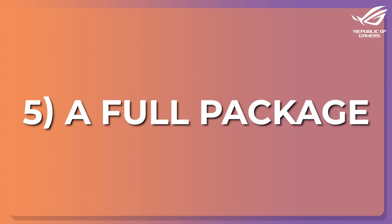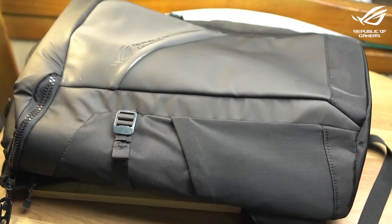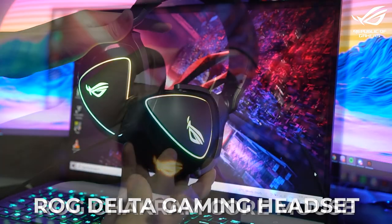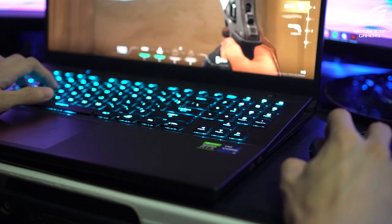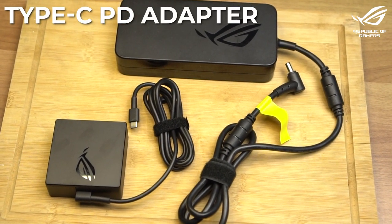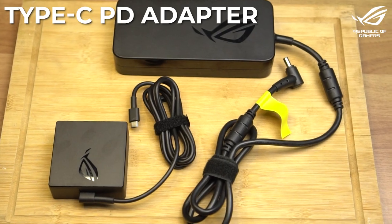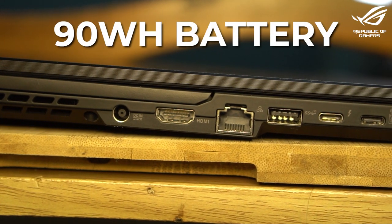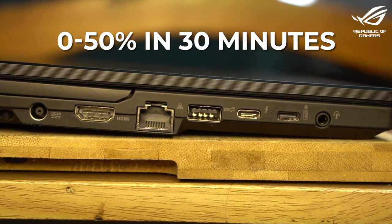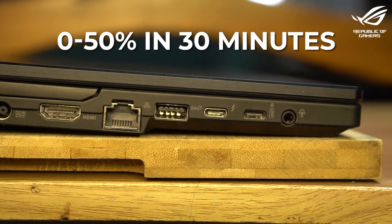Number 5: A Full Package. You guys basically know everything packed inside the Zephyrus S17, but there's more. If you buy one, it comes bundled with the ROG Ranger Backpack, ROG Delta Gaming Headset, and ROG Chakram Core Gaming Mouse — everything you need to set up your battle station anywhere you go. It also comes with a Type-C PD adapter for charging via USB-C. Whichever way you charge, the 90Wh battery supports fast charging, getting from 0 to 50% in just 30 minutes, so you can work and game on the go without worry.